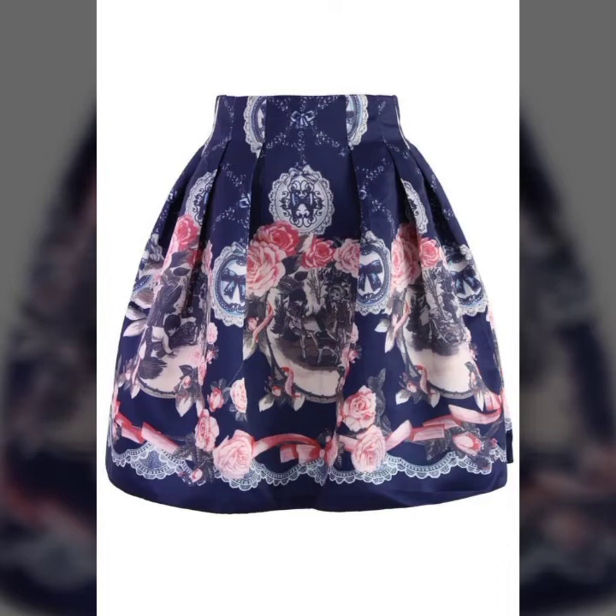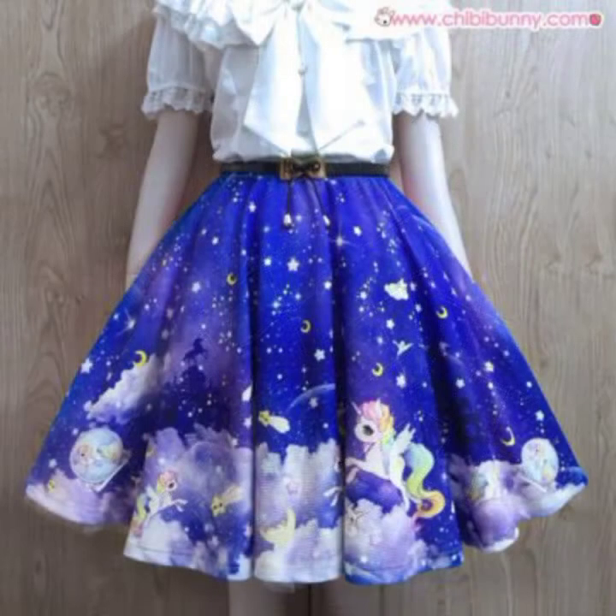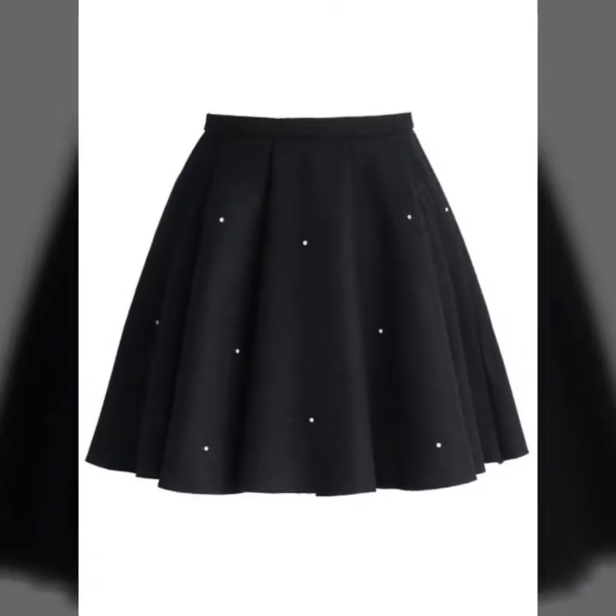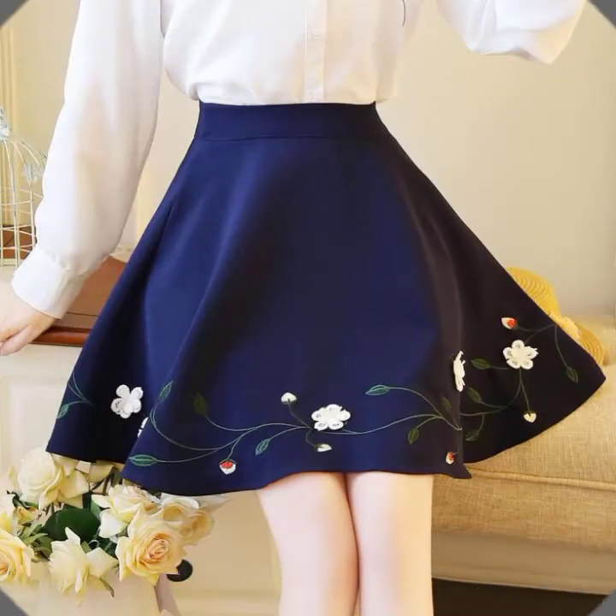Hello everyone, welcome back to my YouTube channel, My Fashion Style. How are you guys? Hope you all are fine and doing very good in your life. Today's video is about very pretty, very comfortable, super trendy, gorgeous mini skirts.